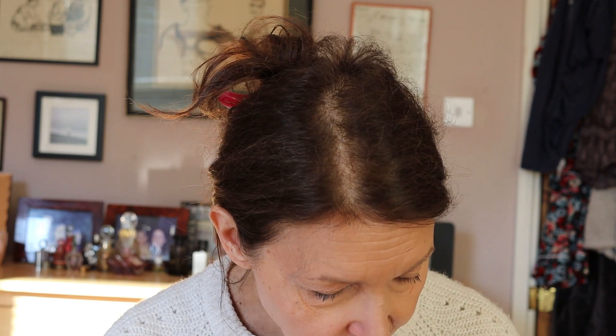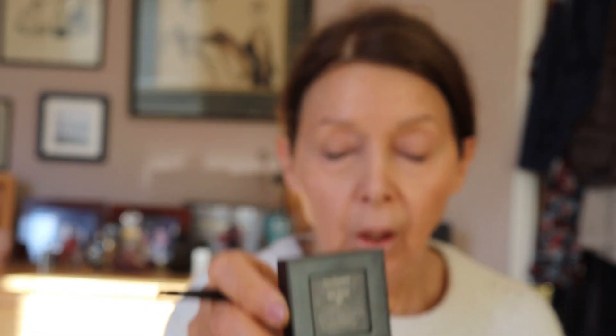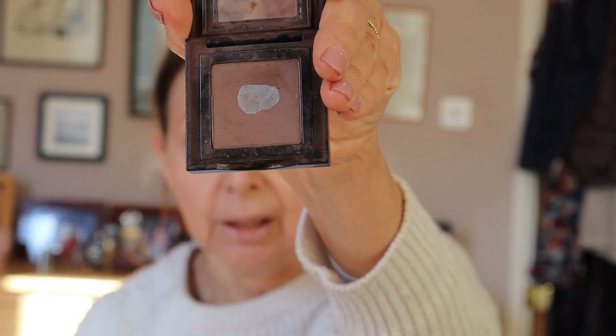My next thing is eyebrows. Before I use my L'Oreal Plump and Set Brow Artist, which I really like, I'm going to use a dark-ish brown - not too dark - Bobby Brown eyeshadow in Hot Stone. You will see I've had this for quite some time, nearly hit pan on it, but I've still got loads left because I don't use all that much.